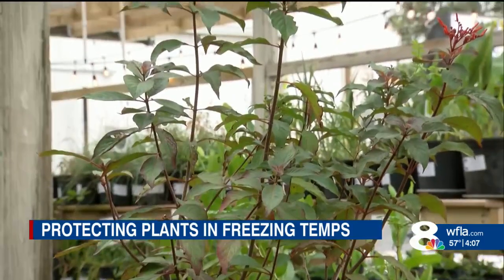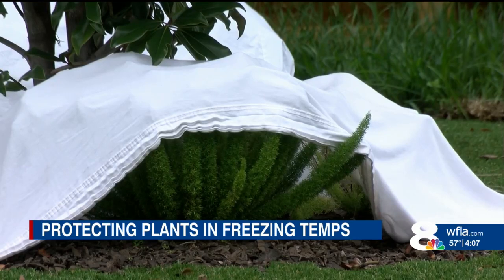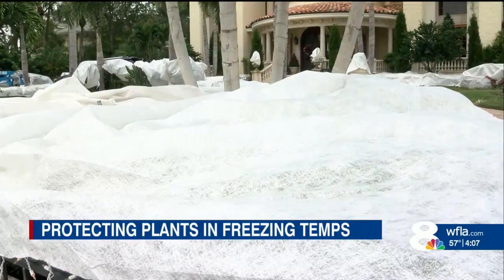Camacho says some plants do need to be covered, but be careful when you do it. Younger plants, more tender plants — avoid plastics because they're typically heavy and will break the plants, so you've kind of worked against yourself in that way. But sheets can work, or frost cloth if you can find it at this point.